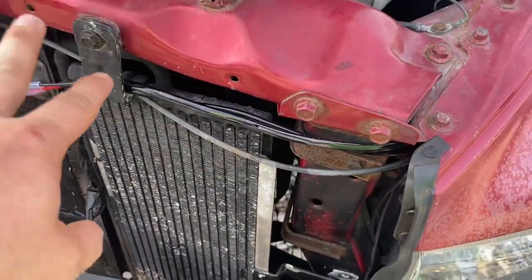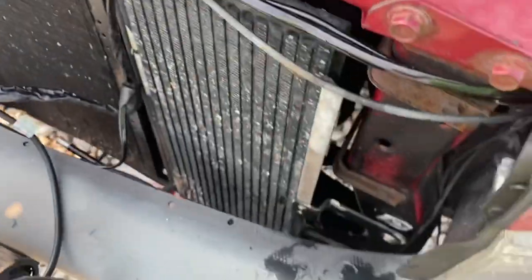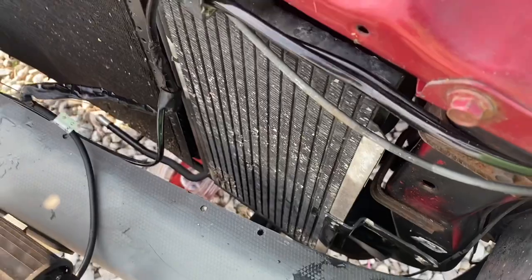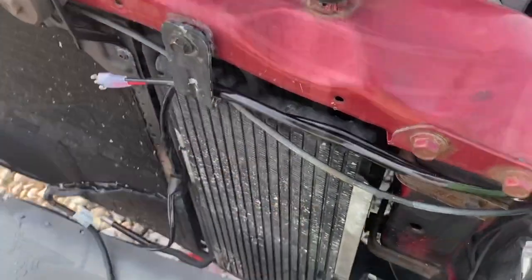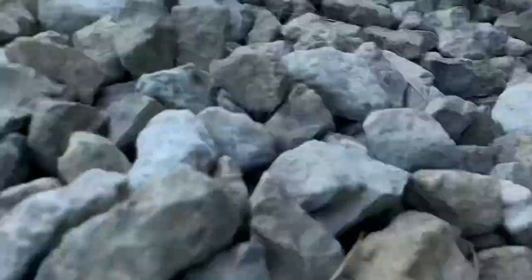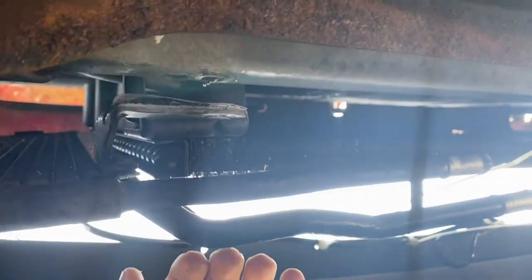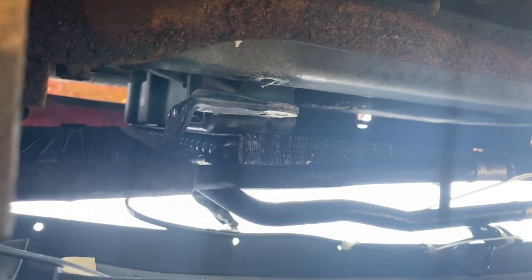Quick tip: if you've already taken the top two bolts out, go ahead and tighten the top one back in by hand just a little bit. That way when you take that bottom bolt out, this thing doesn't come flying down and get fluid everywhere — we want to take this out as gently as possible because there's still probably a little fluid inside. So save that top one for last or put it back in. That last bolt is tricky because there's not a lot of room and the bumper piece is in the way. It would have been easier taking the bumper off, but it is doable without it.